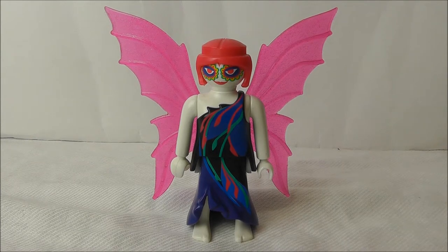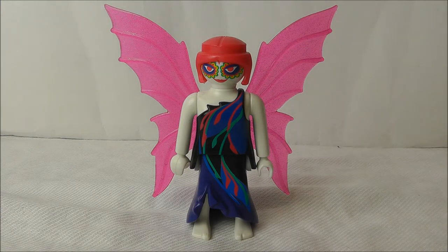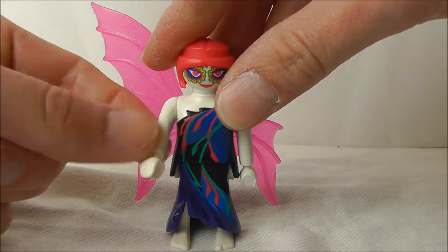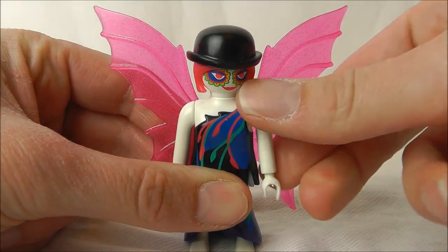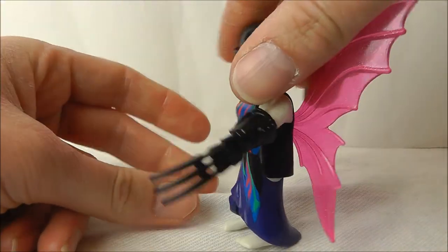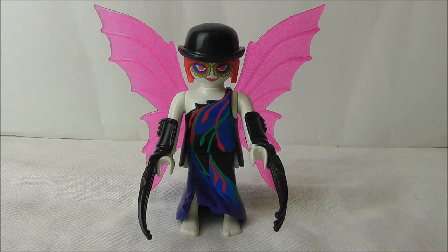Two figures come with the set. Firstly, an evil fairy. She has patterned printing on her face, pink hair and trans pink wings. Articulation is standard Playmobil figure: waist, neck, arms and hands. On her head she gets a bowler hat, and for weapons she gets two clawed gauntlets. This fairy won't leave a coin under your pillow in exchange for a tooth — she'll take all your fucking teeth and your head with them.